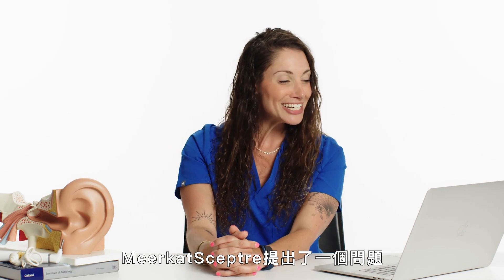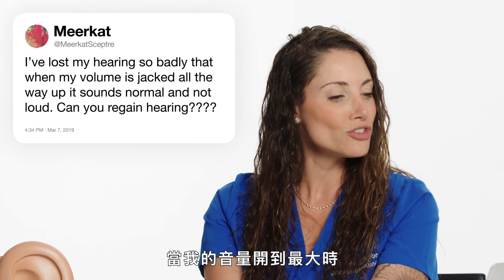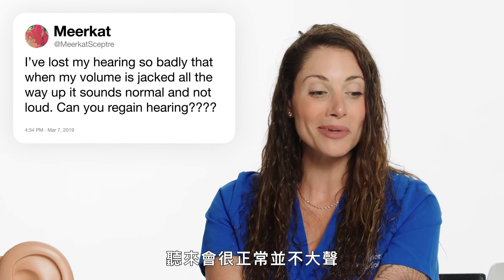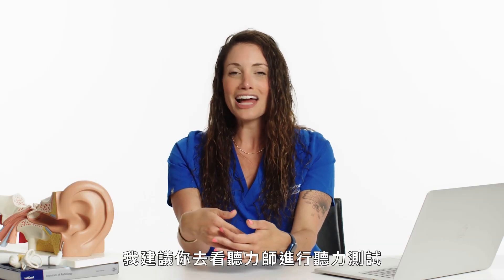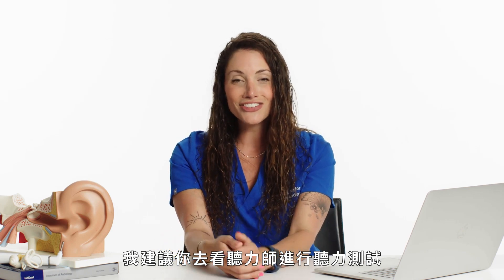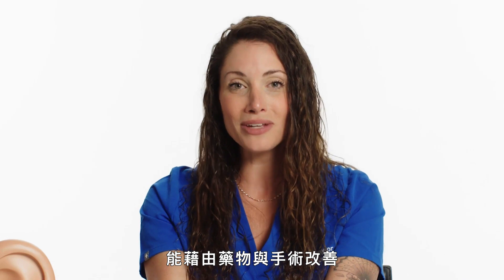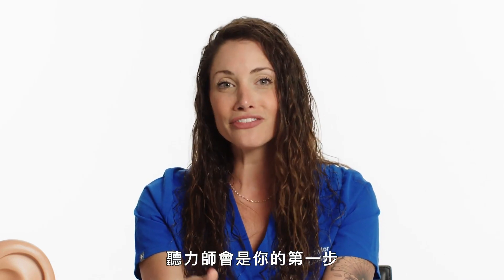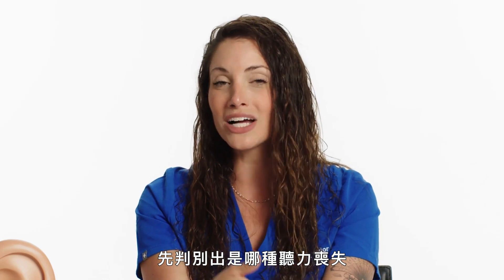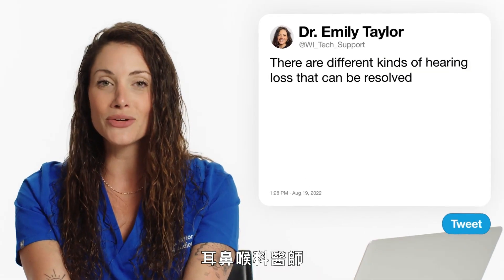Meerkat Skeptree asks: I've lost my hearing so badly that when my volume is jacked all the way up, it sounds normal and not loud — can you regain hearing? If this is the case, I recommend seeing an audiologist for a hearing test. There are different kinds of hearing loss that can be resolved through medication and surgery. An audiologist would be your first step to figure out what type of hearing loss it is, and then we would refer out to an ENT, who prescribes medications and does the surgery.